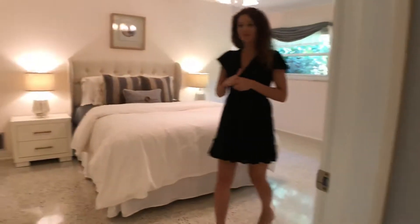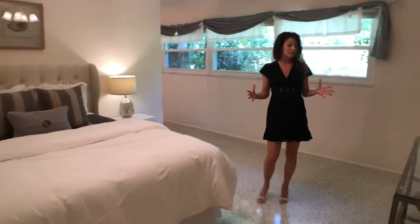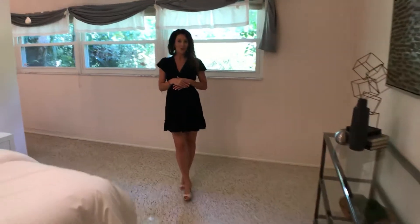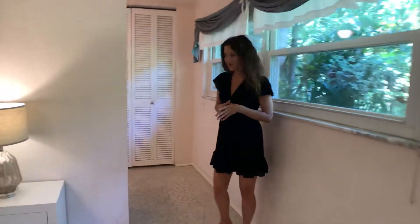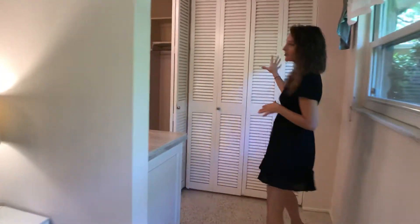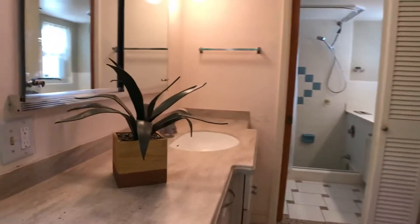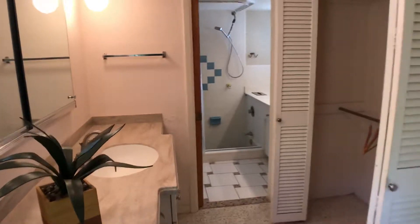And here's the master bedroom — a nice-sized bedroom with plenty of space for large furniture, a king-size bed, big armoire, any type of additional bookcases or things that you might have. This comes around to the master bathroom. We've got the master closet here, a sink and vanity here, and then a separate shower stall, toilet, and additional sink back through.